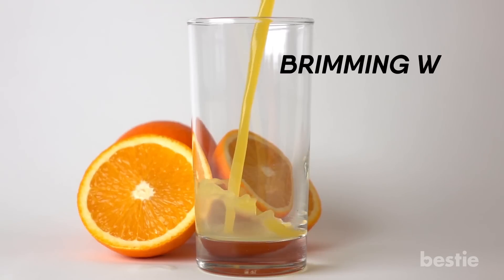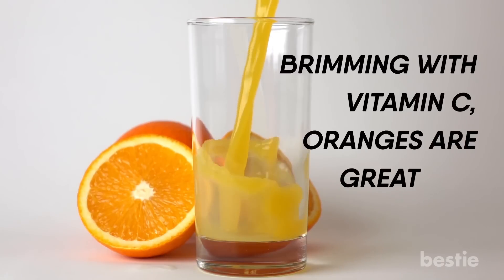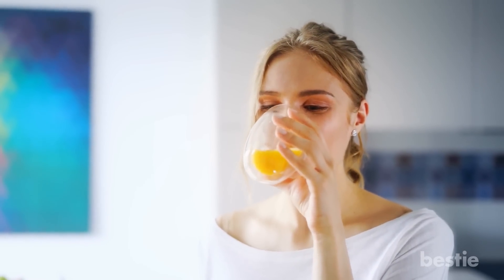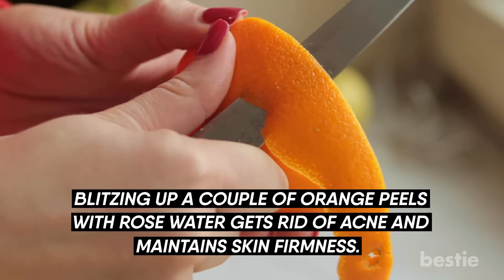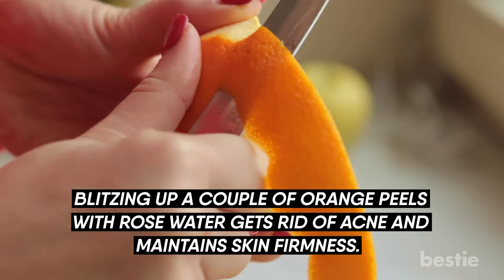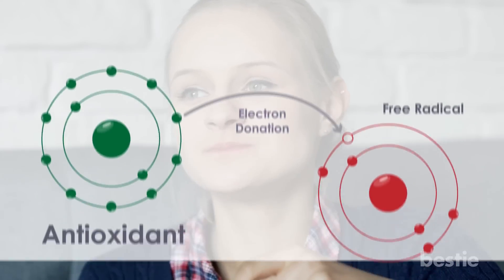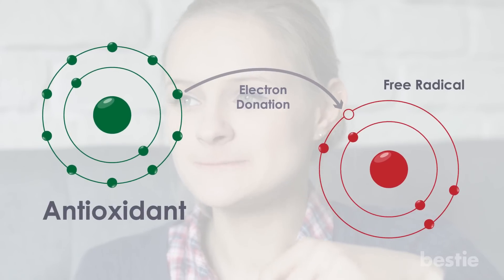Orange Juice. Brimming with vitamin C, oranges are great for detoxification. Drinking orange juice helps rejuvenate the skin from within. Blitzing up a couple of orange peels with rose water gets rid of acne and maintains skin firmness. Replace your regular unhealthy snack with one orange that will actively detoxify, get rid of free radicals, and keep the skin looking young.